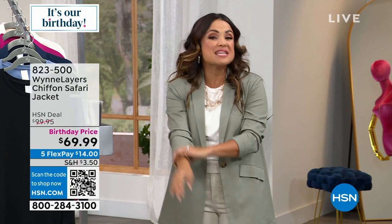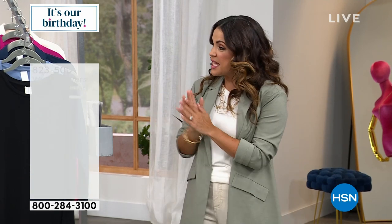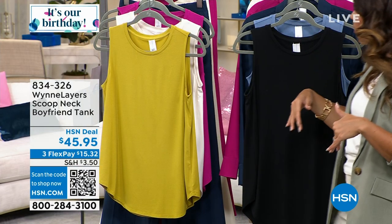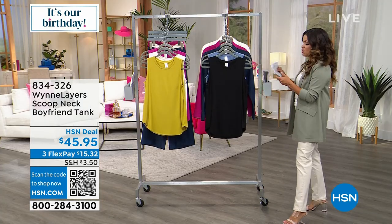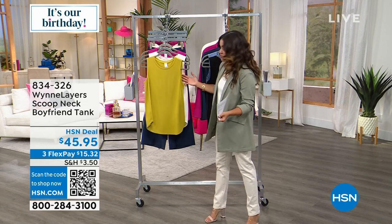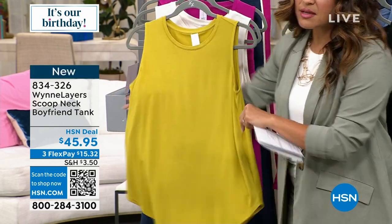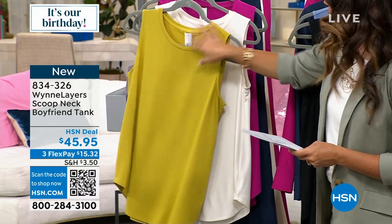I promised you some newness this hour. The tank I've had on is the first item we're going to start with because it's summertime, it's hot, and we want to be able to layer. We're bringing you a new style in this tank — it's a really soft, beautiful jersey knit. Look at how this fabric moves; it really doesn't wrinkle. We didn't even steam mine before I came out. You can wear a regular bra with this and that perfect scoop neck.